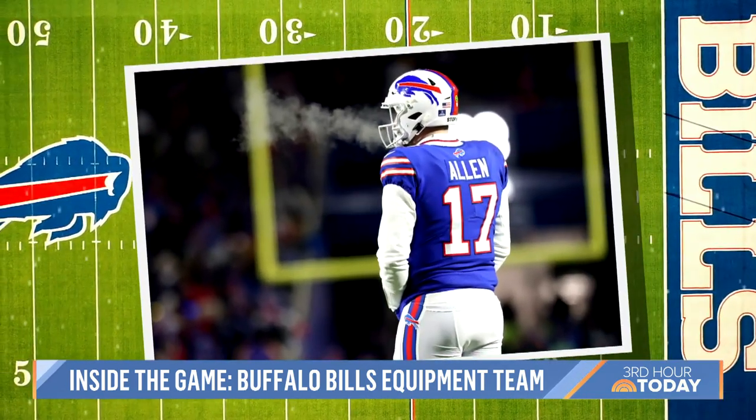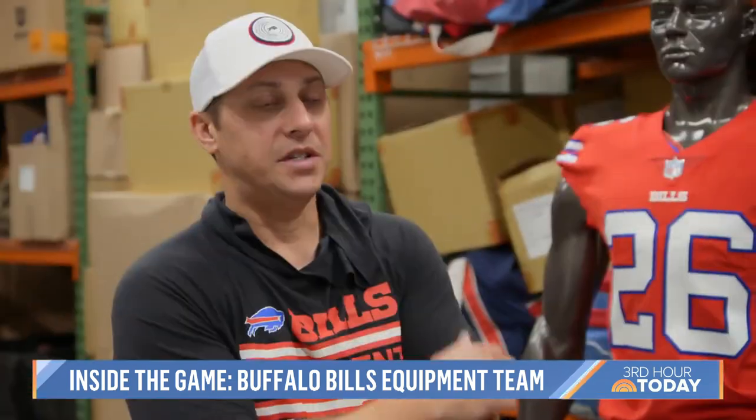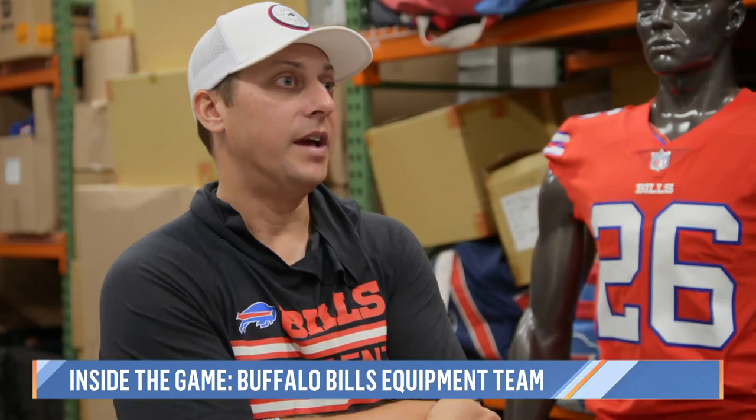The playoffs were tough too — it was super cold. With the wind chill, it was like minus 20 or something like that. But it's all about having everything ready for the guys.